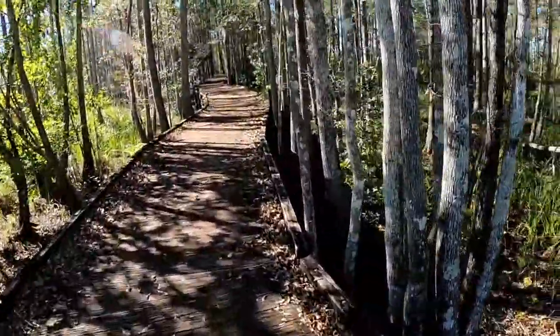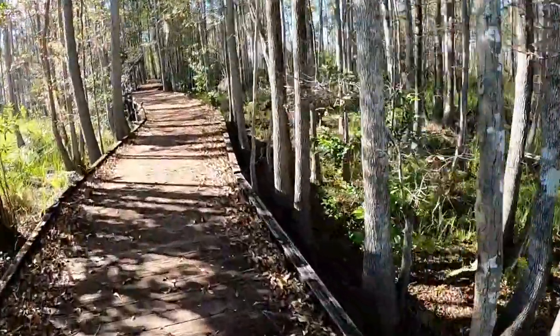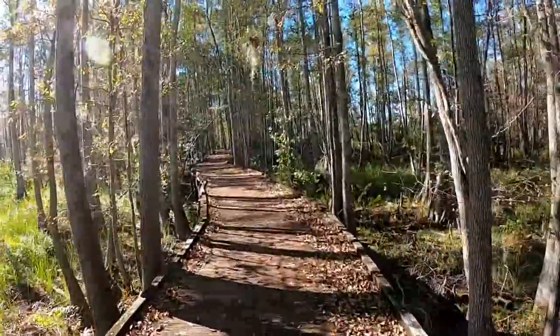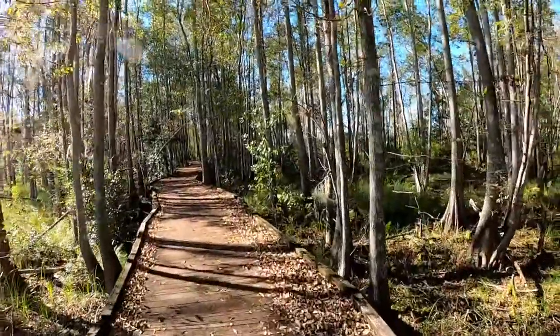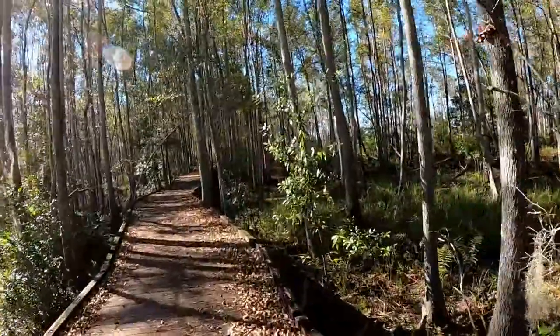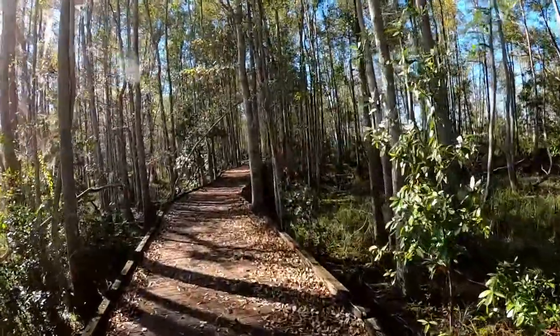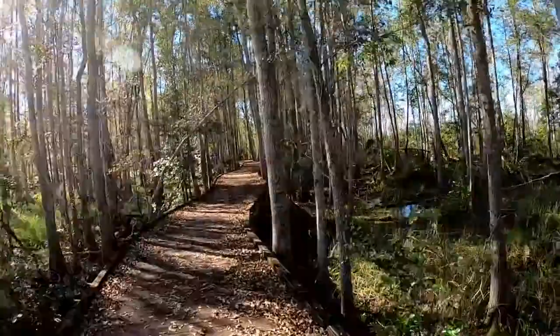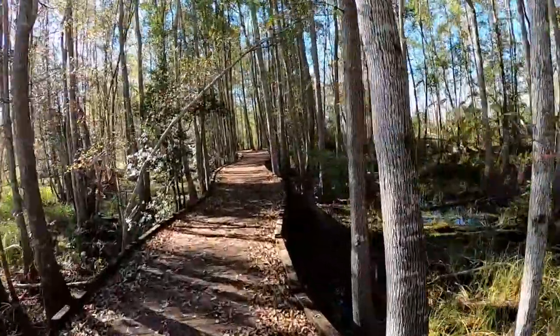We're heading back home, checking out this park because we'd like to camp here in a few weeks and see a lot more of it. We talked to a ranger inside the trading post and he was full of good stories — semi-hard to believe but believable.